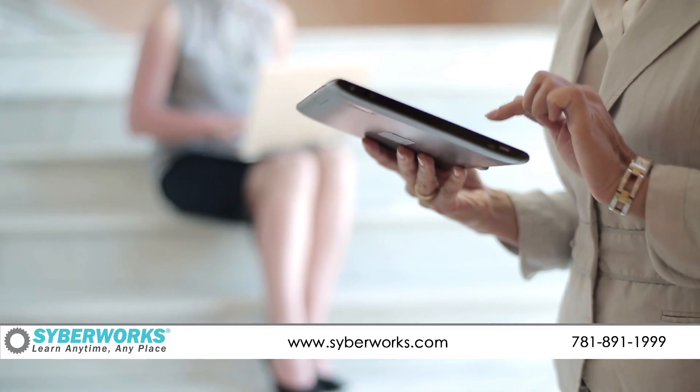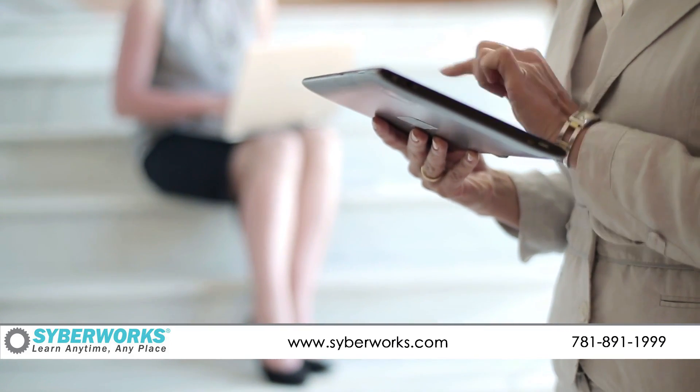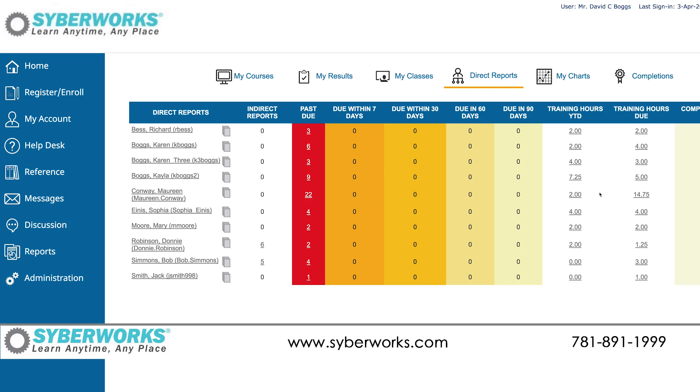The assignment of training can be automated from the assignment of job roles, and if a person's role changes, the training requirements are adjusted automatically.